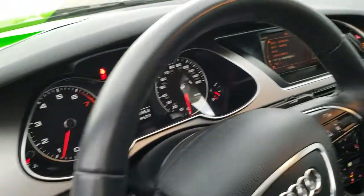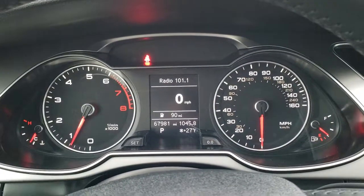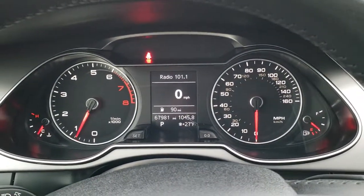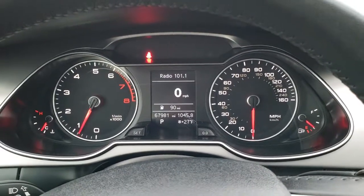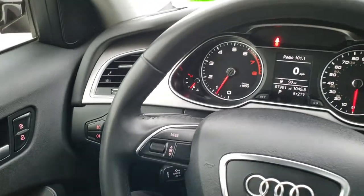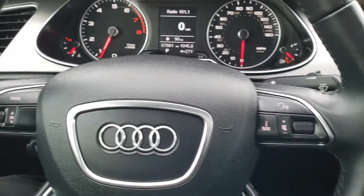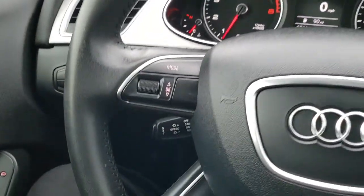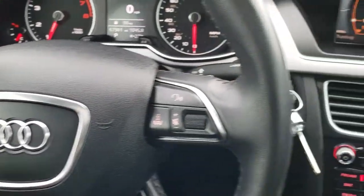As we hop in the vehicle, you can see that this one has 67,981 miles. You get a digital speedometer and the instrument cluster is very nice and clean. It has a leather-wrapped steering wheel with cruise controls and information center controls throughout on the steering wheel.